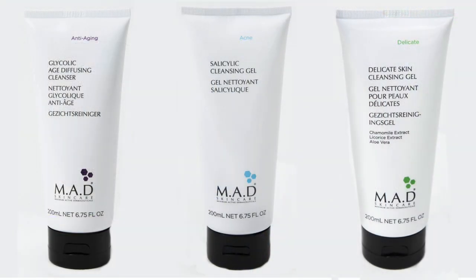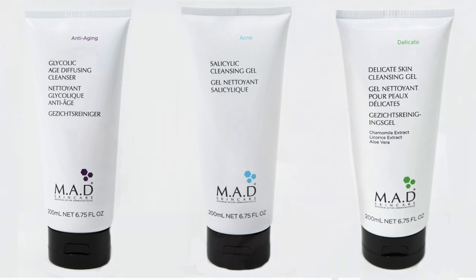The next choice is the Mad Skin Care. We have three different kinds that you can choose. So it looks like there are three choices, but it's actually one choice of three different options — each one values $34. They've got the glycolic one, which is really good for getting dead skin cells off and anti-aging. They've got the sensitive skin and the salicylic acid one, which would be really great if you're having problems breaking out and keeping your pores clean.